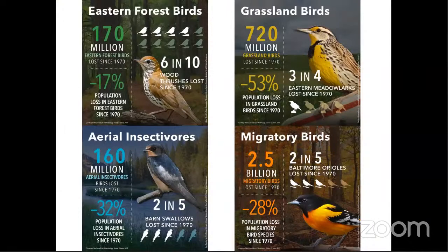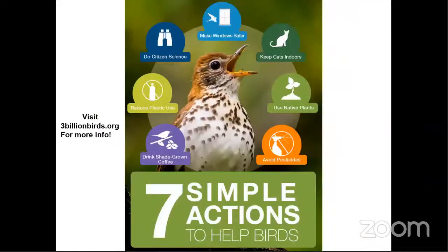Since 1970 we've lost a lot of birds — not just rare or difficult-to-find species, but common ones such as grassland birds, migratory birds, eastern forest birds, and aerial insectivores. Whether they're birds of prey or waterfowl, all populations are declining because these birds are missing out on essential resources.